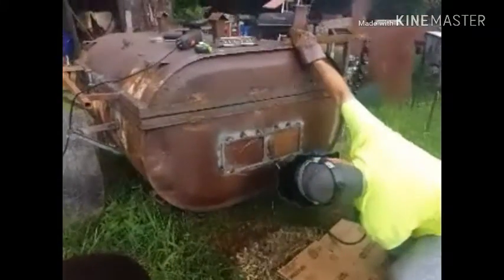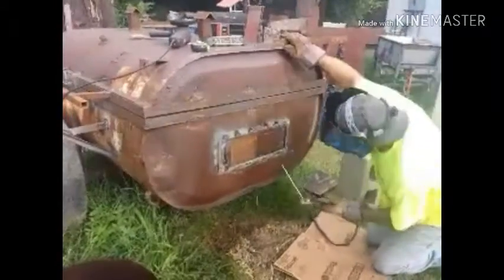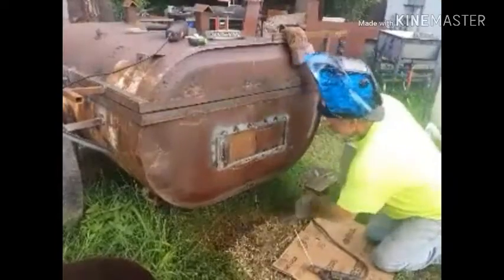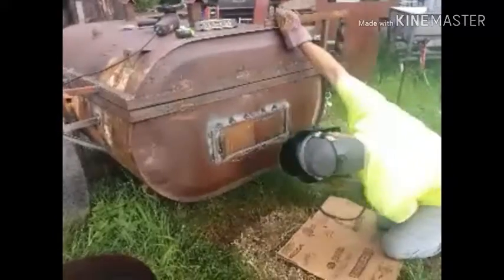Tim's out here today getting the side door installed. Tim, we have a fire. There it is. Not a problem there, sweetheart — I've got this. I am the man.